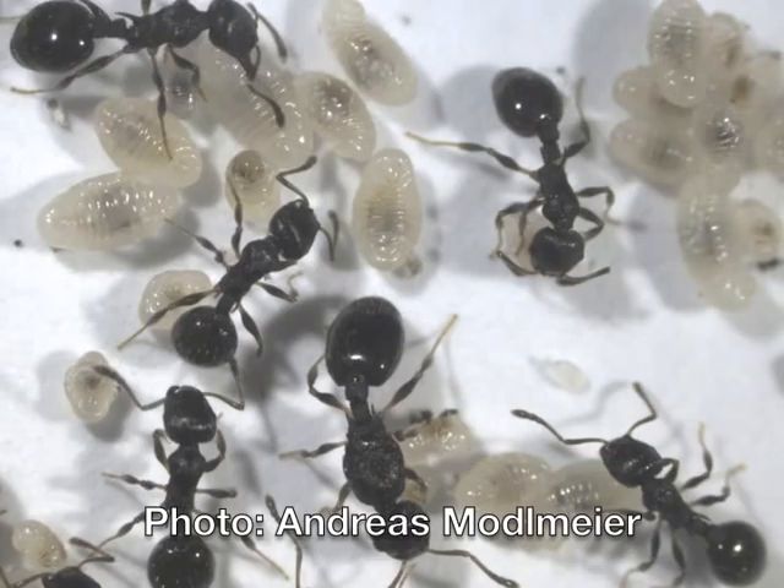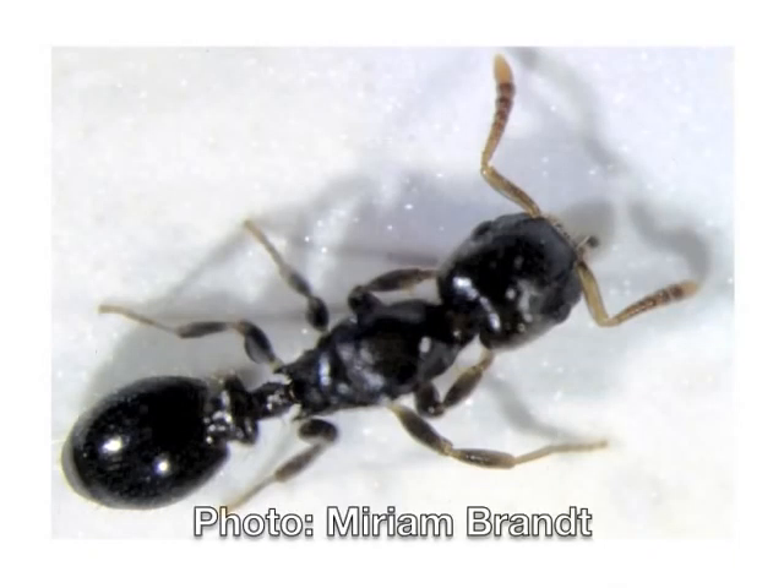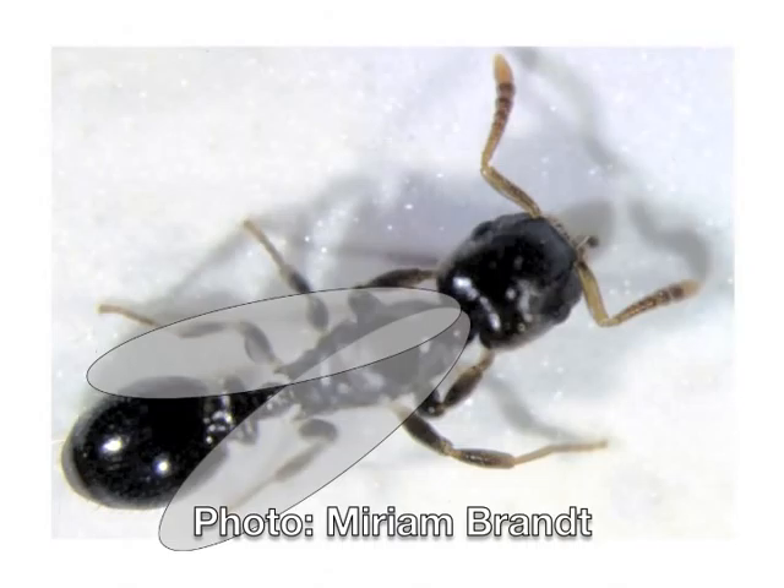Here you see the host species with their brood. They have to be alert, because the slave-maker ants can try to steal these brood items. Also, slave-maker queens, who can fly, can take over an entire nest.